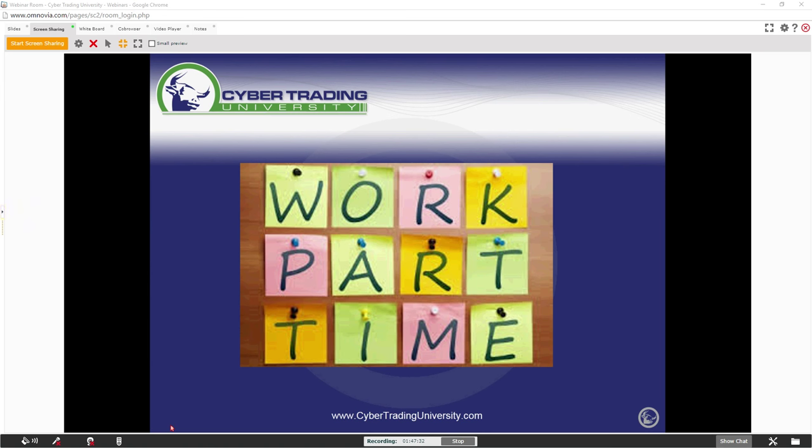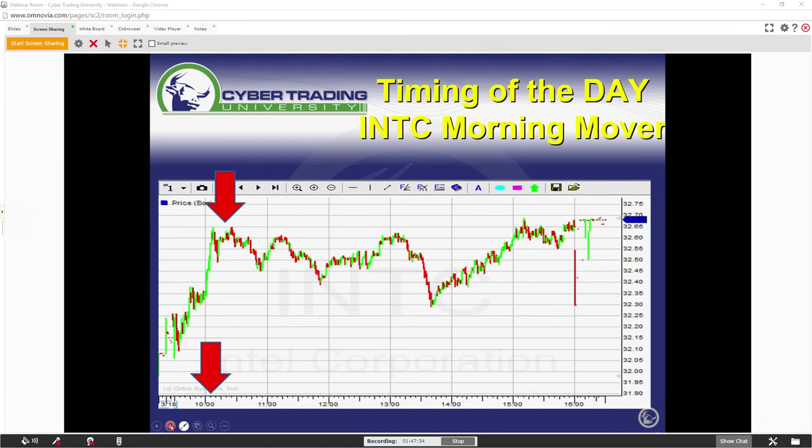All the mentors and educators here — this is a part-time job for us. We don't trade all day. Look at this example from Friday. This is Intel. Look what Intel did within the first 30 minutes of the open. Look at that move. This is what we do — look what it did over the course of the day. You could have just made your money this morning: bought it at $32, sold it 30 minutes later at $32.60, made $500. $500 a day — what is that, $130,000 a year? Did you have to be there all day? No.